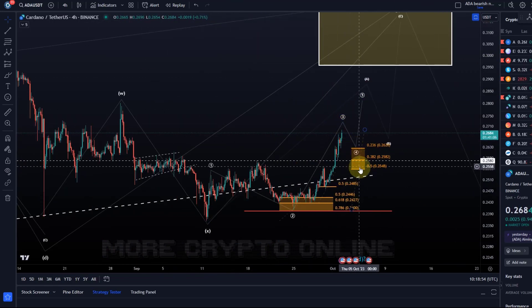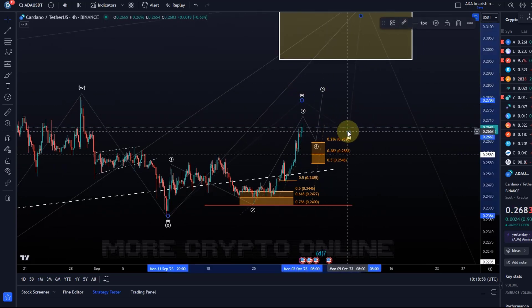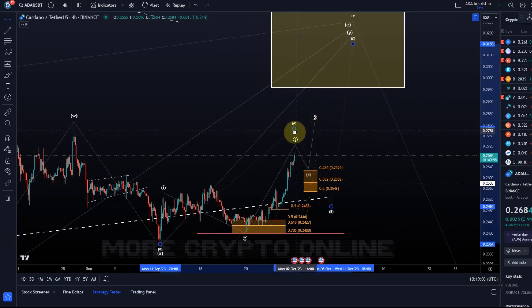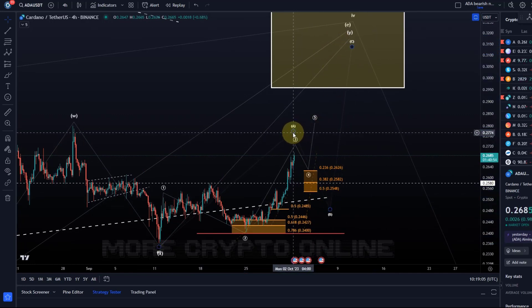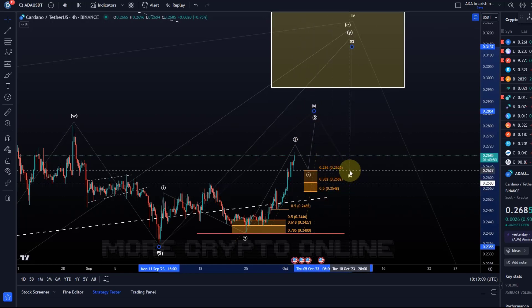If it gets a pullback and breaks below 25.5 cents, I have to assume the A wave topped already and we're coming down a little lower — but then it can still resume the uptrend. At the moment I'm watching first if it can hold the 25.5 cent level, and against that the uptrend can continue.